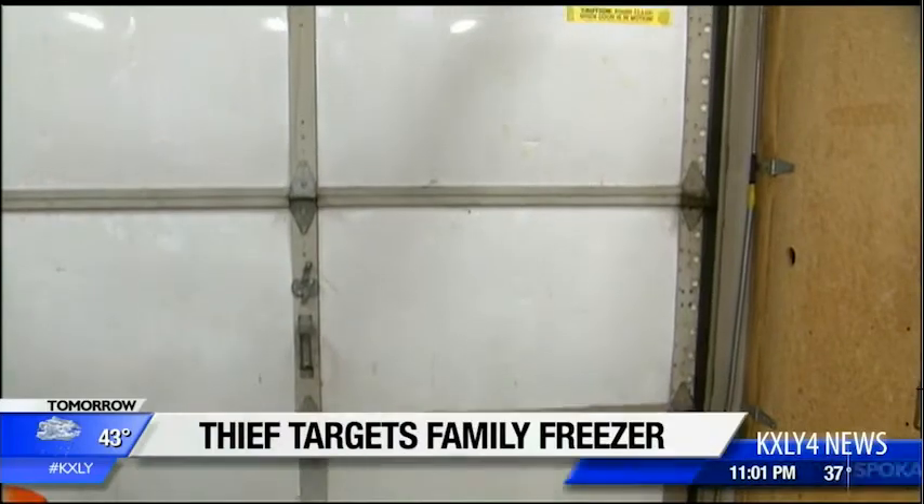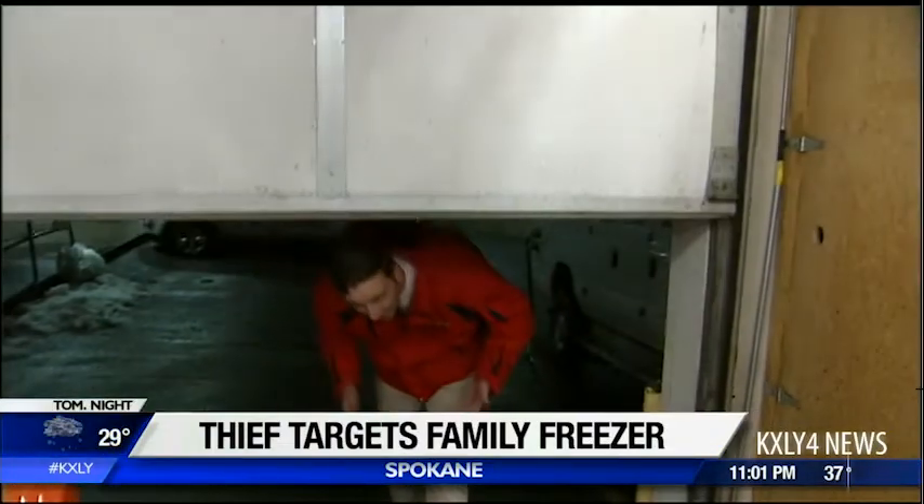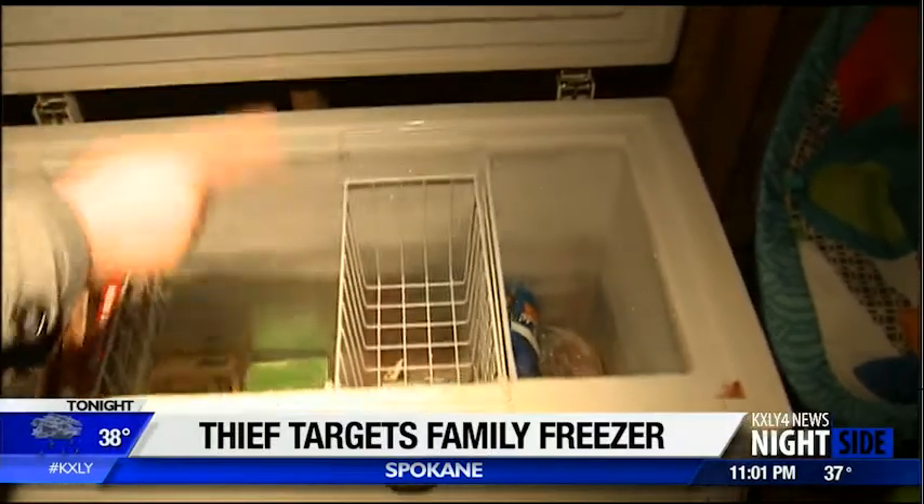Well, you may not realize it, but a garage can be your home's weakest link when it comes to keeping criminals out. It's a lesson one family in northeast Spokane learned the hard way. Tamara Lear never thought her freezer would be the target of thieves.